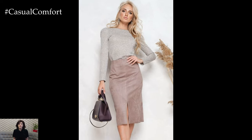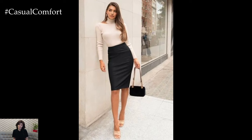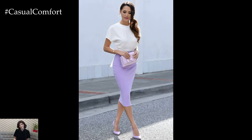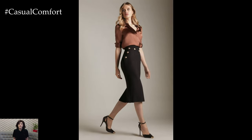In summary, the pencil skirt is a versatile and timeless wardrobe essential that epitomizes sophistication and style. Whether dressed up for the office or down for a casual outing, this classic piece adds elegance and polish to any ensemble, making it a must-have staple in every fashion lover's wardrobe.